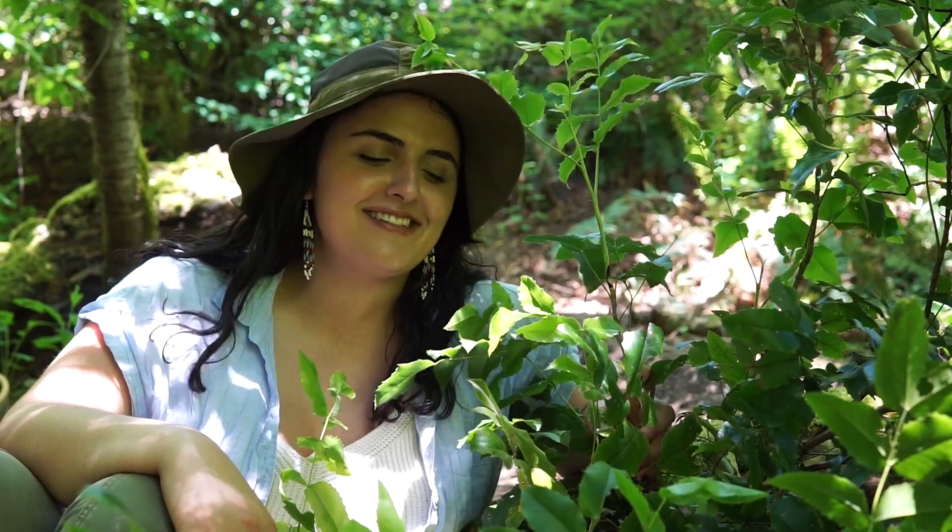Oregon grape is an evergreen shrub. You can find it very commonly in the woods here in the Pacific Northwest. One plant can grow up to five feet tall and four feet wide.